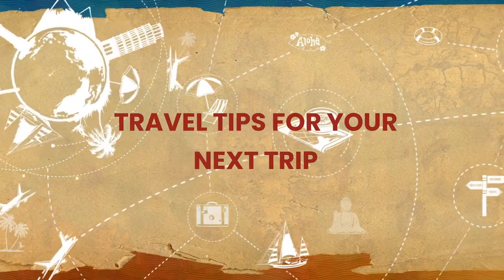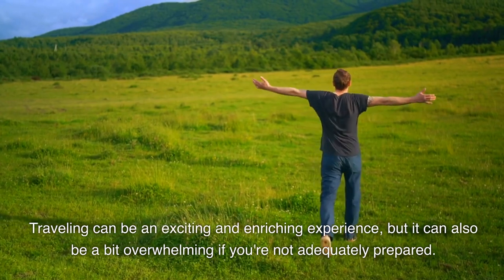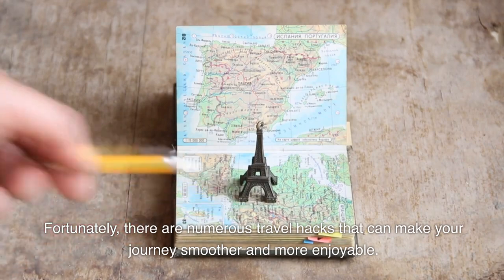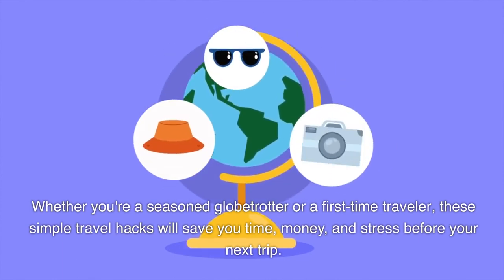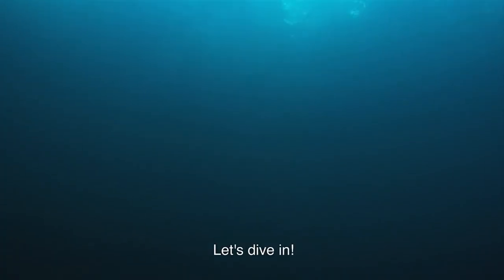Travel tips for your next trip. Traveling can be an exciting and enriching experience, but it can also be a bit overwhelming if you're not adequately prepared. Fortunately, there are numerous travel hacks that can make your journey smoother and more enjoyable. Whether you're a seasoned globetrotter or a first-time traveler, these simple travel hacks will save you time, money, and stress before your next trip. Let's dive in.